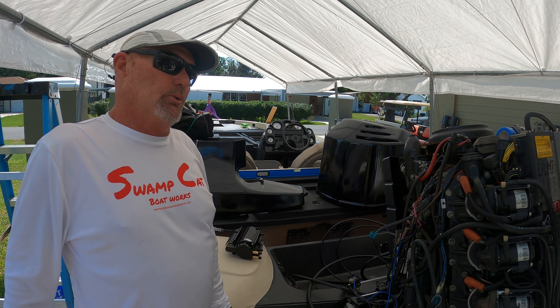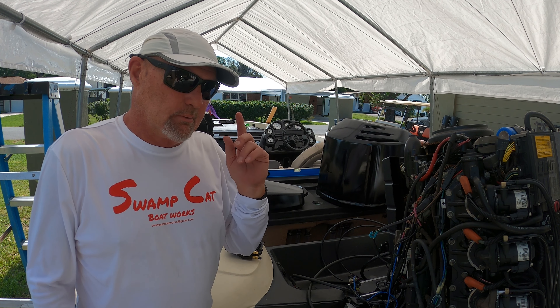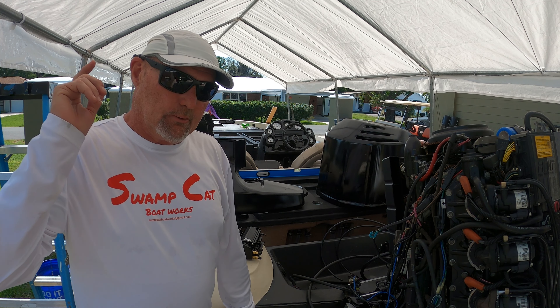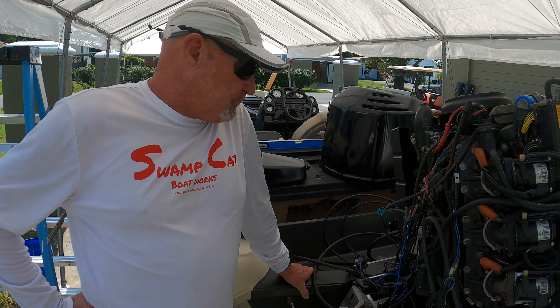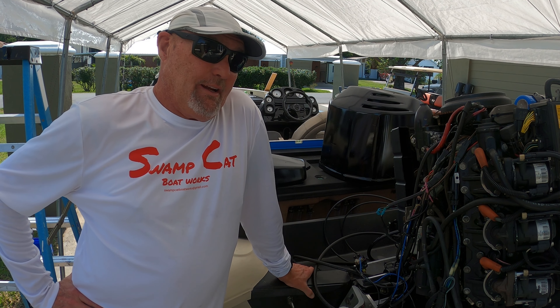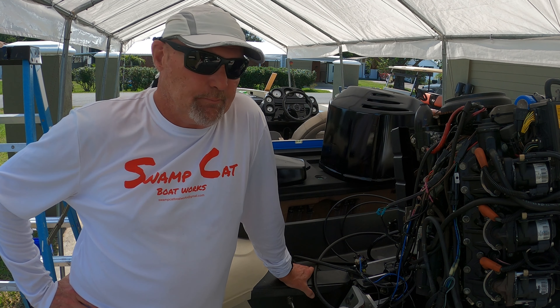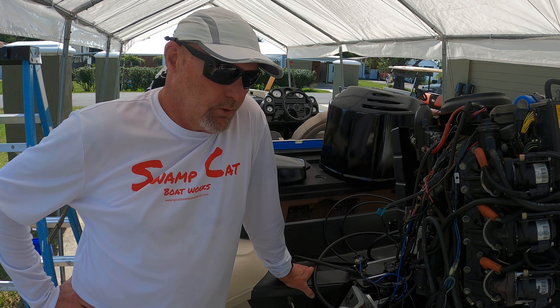Good morning guys, welcome back to the Stratus rehab project. Today is episode 111. Let me get you updated — last time you saw this boat, it ran like a bat out of hell for about 45 seconds and then died. What we thought was a fuse was not a fuse.